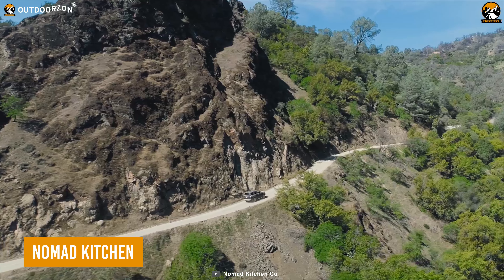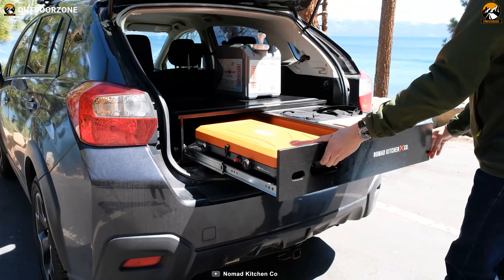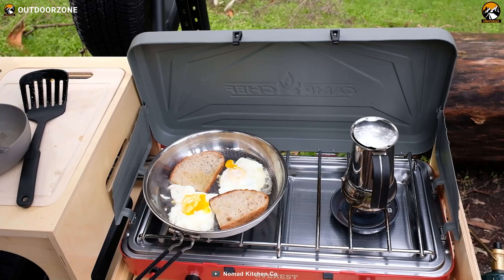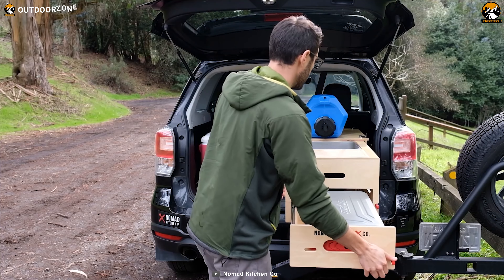If you think a car cannot have a proper RV-like kitchen, the Nomad Kitchen will prove you wrong. It's an entirely foldable kitchen that fits almost every vehicle for an appropriate experience of cooking like in an RV. It features two wood burner stoves, a stainless steel sink, pantry doors for storage, and so on.